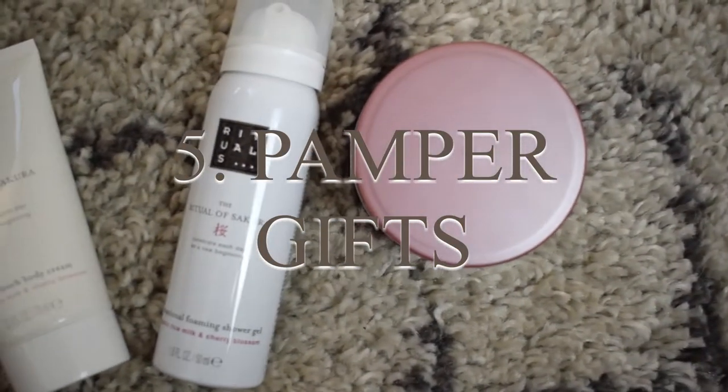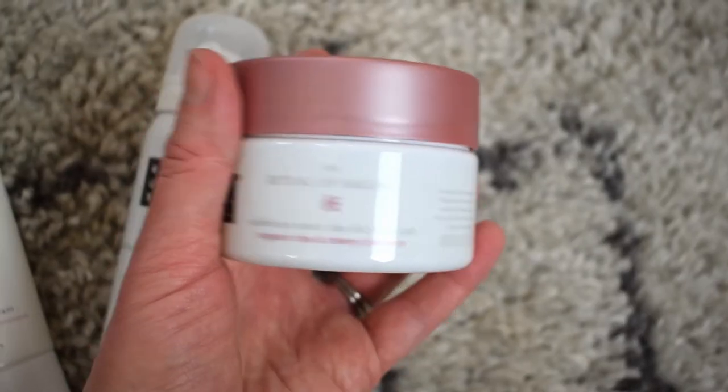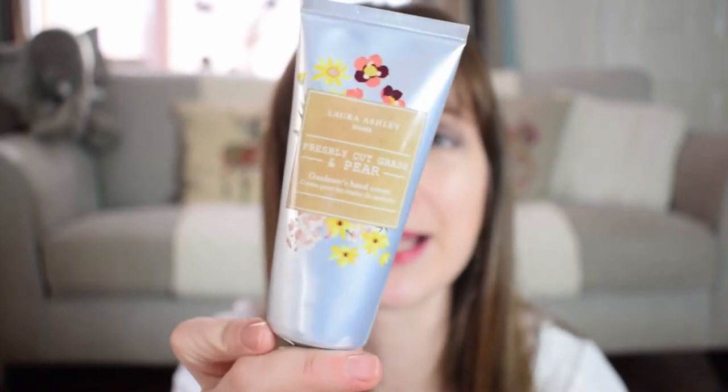Next up — don't forget the mum. Having some pampering ideas is a perfect way to tell new mums they shouldn't forget about themselves even when they've got a baby. I love hand creams as an essential, especially because we tend to wash our hands so much more often with newborns. This one is from Laura Ashley — having a super luxurious hand cream is a great way to treat the mum. Other pampering ideas could be sets like this one from John Lewis, which includes bath products, creams, and hand creams — anything that lets mum take some time for herself.